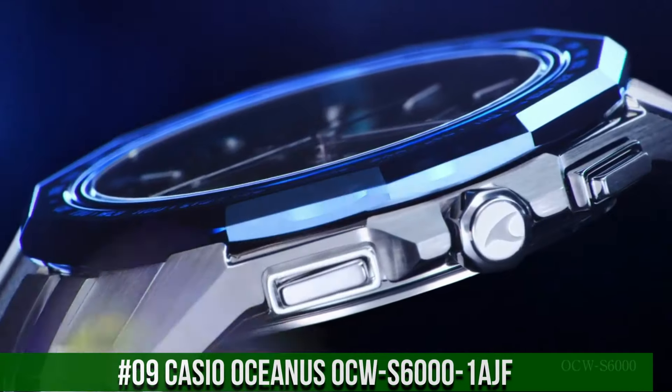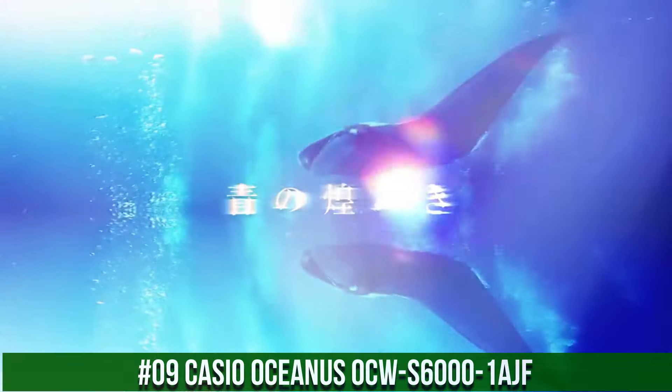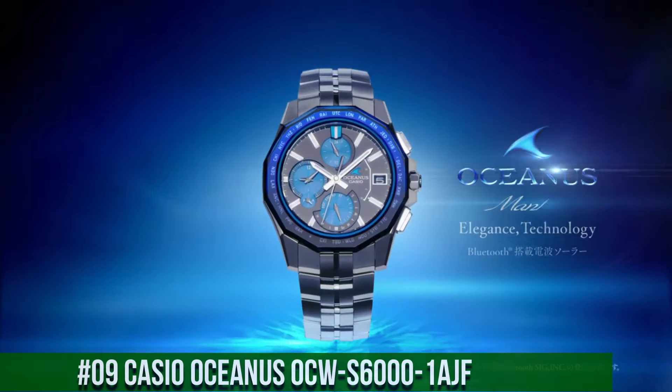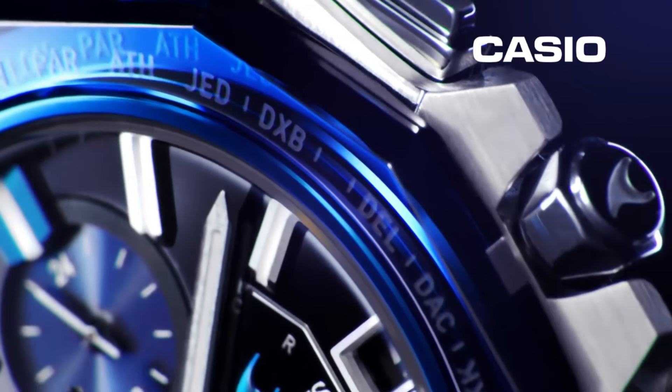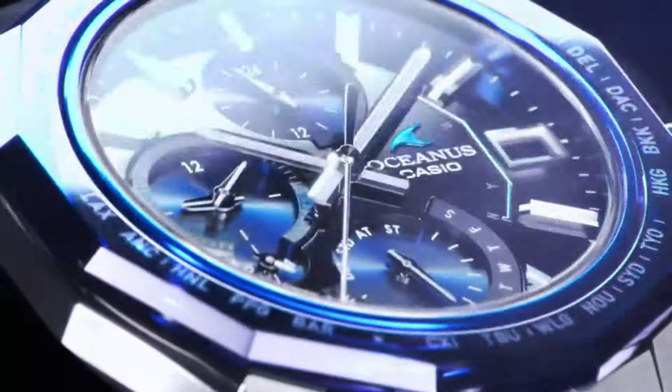Number 9. Casio Oceanus OCW-S6000-1AJF. Case Material: Titanium Hard Coating. Case Shape: Round. Case Thickness: 8.7mm.